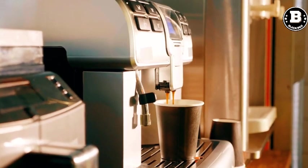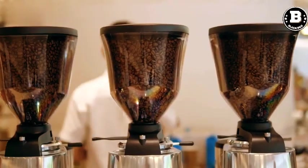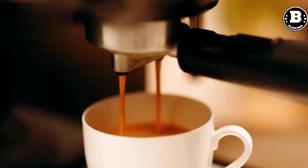Coffee Maker. For coffee lovers, a coffee maker is a must-have in the kitchen. It can save you time and money by allowing you to make your favorite coffee drinks at home. Whether you prefer drip coffee or espresso, there's a coffee maker on Amazon for you.